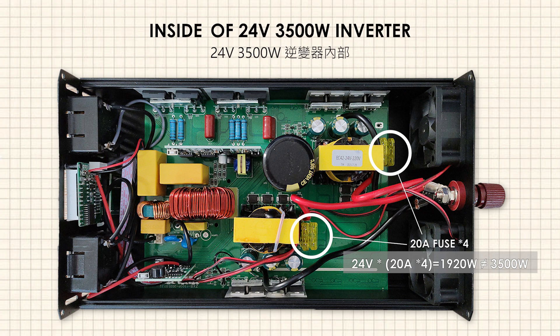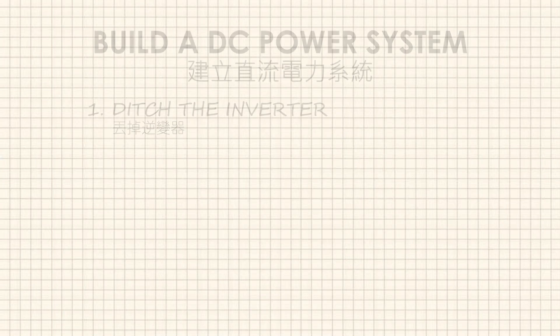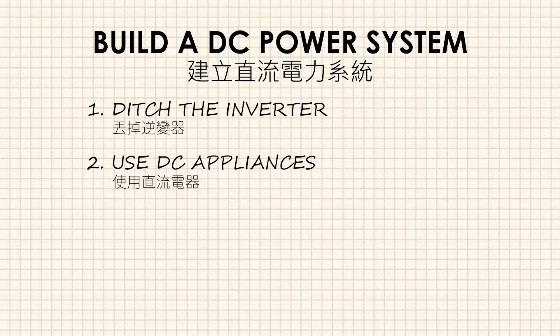Furthermore, inverters sold in the market are expensive and often overstate their specifications. To buy an inverter with a sufficient wattage rating, we must spend more money. Therefore, my method is to eliminate the inverter and directly use DC appliances.